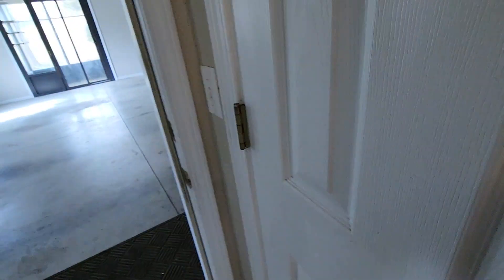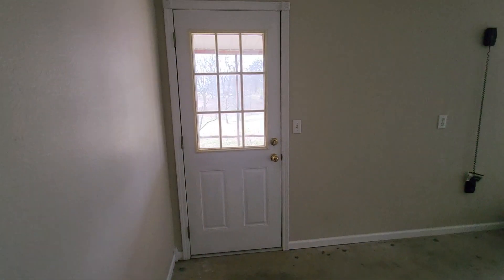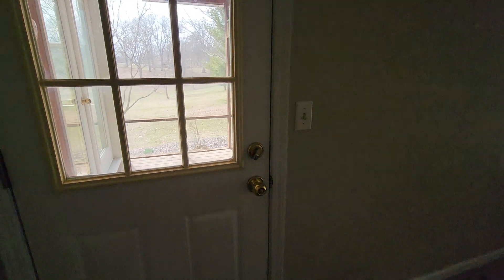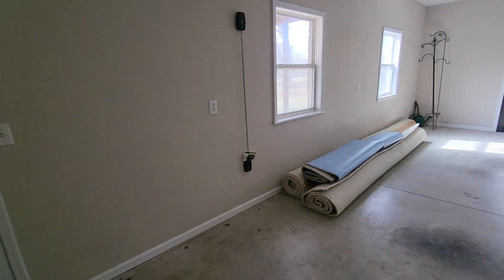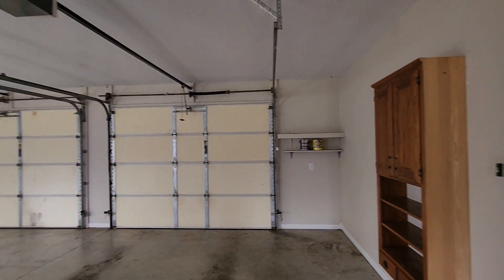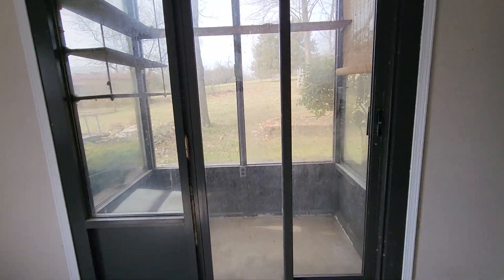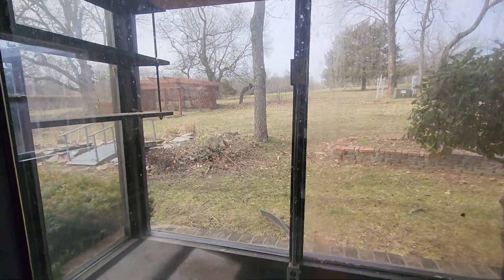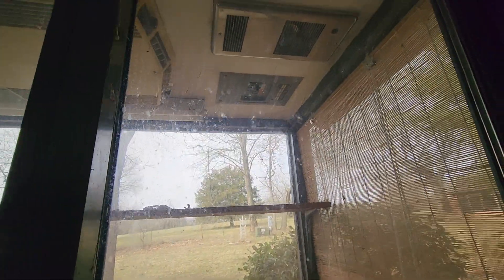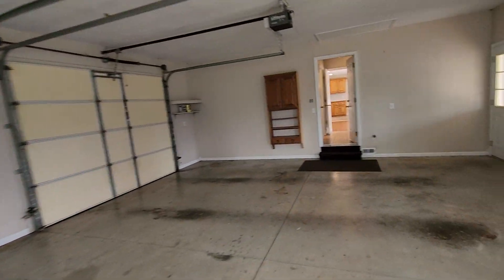Storage closet here, and this is to the garage. This is a doorway out to that screened-in porch. And this is the attached garage area. This just looks like an atrium of sorts.